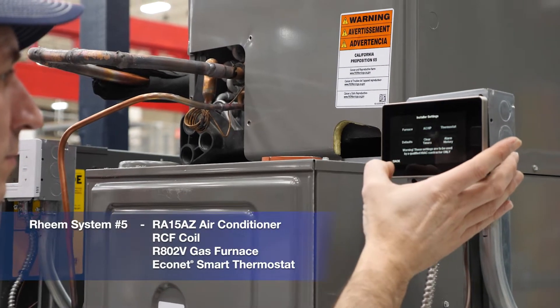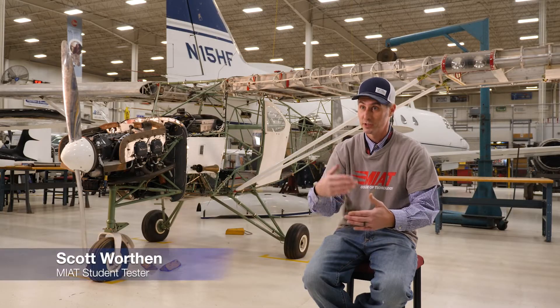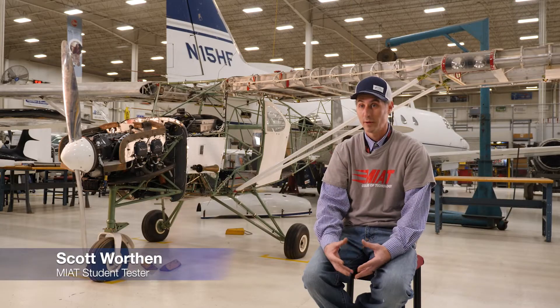Going through the app on the thermostat was very self-explanatory. It gave you all the steps, step by step, walked you through. The communication on unit 1 was absolutely mind-boggling to say the least.